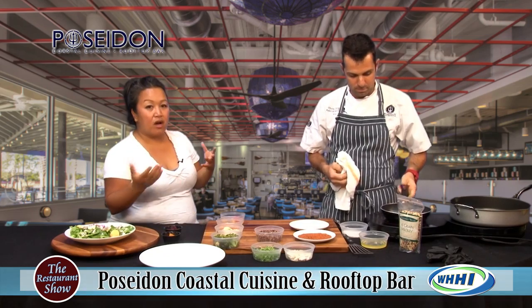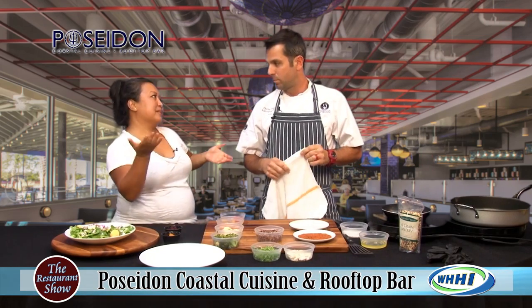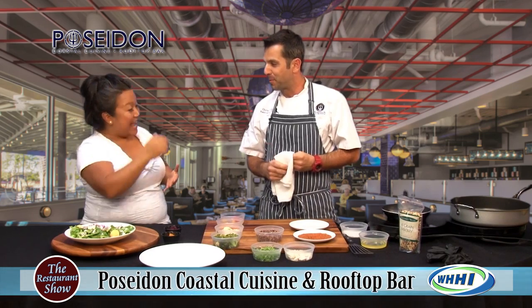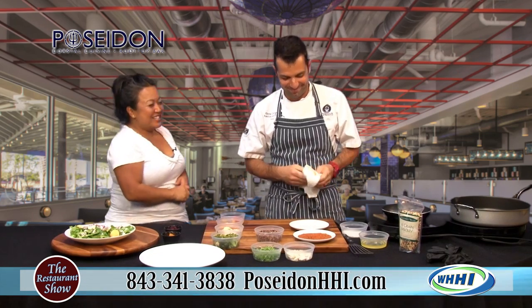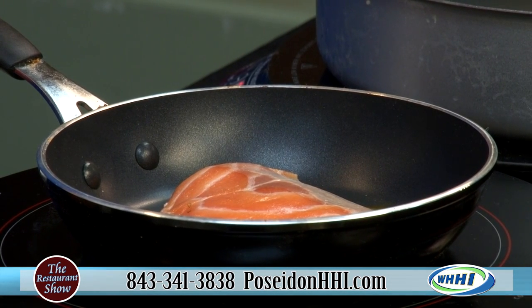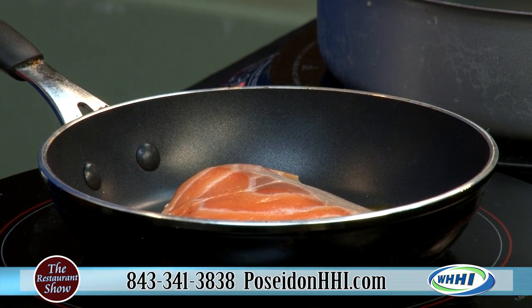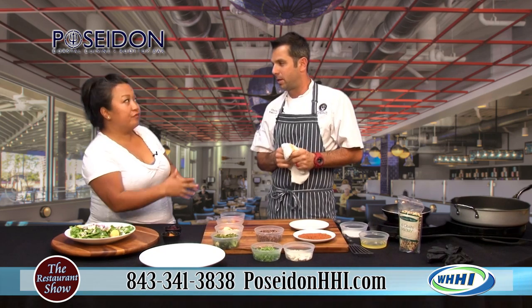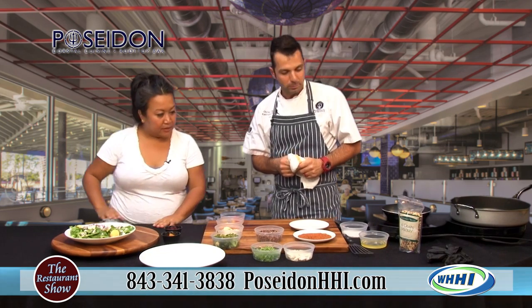When we talk about the Poseidon, there are two aspects: there's the downstairs dining area and then there's the upstairs rooftop, and don't forget about the patio. There are menus for each of the areas too. The rooftop is more appetizer and raw bar, and downstairs you can enjoy a full course dinner.